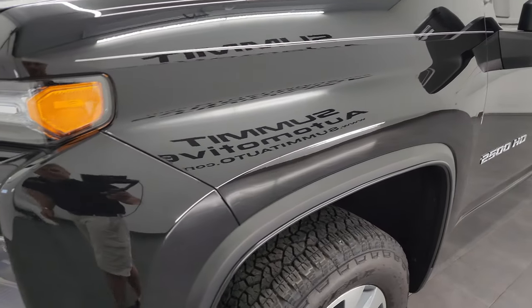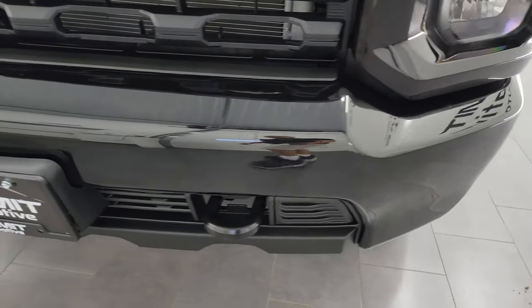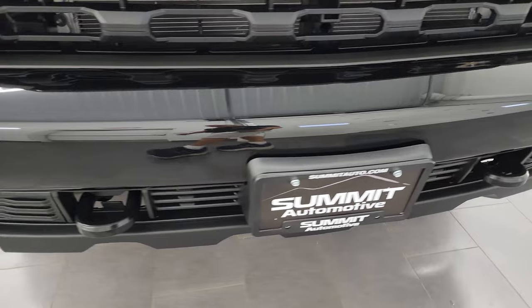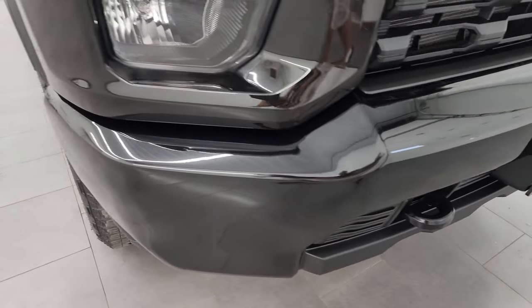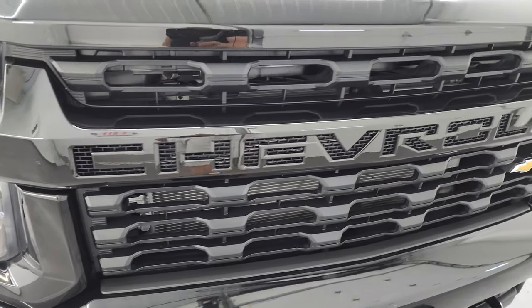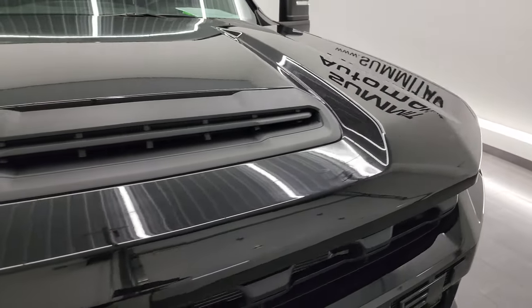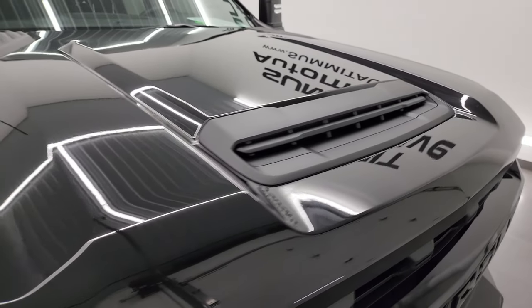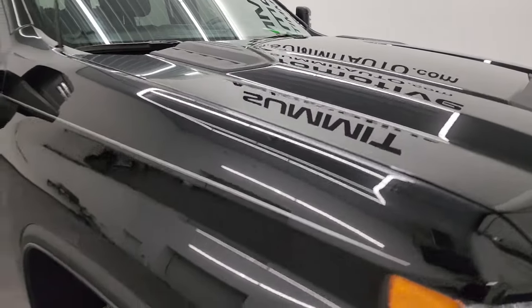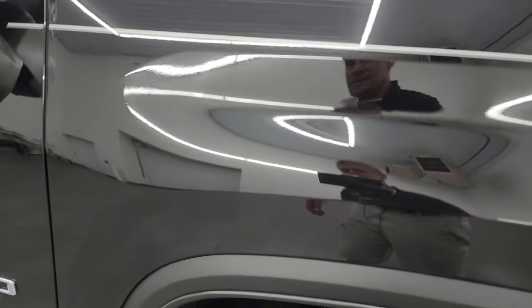Front fender is absolutely perfect — no dents or dings. The Custom package gives you the painted front and rear bumpers, and that's in excellent shape. I didn't see any dents, dings, rock chips, or anything like that. You get the blacked-out grille as well, and you get the sports-style hood. No dents or dings on that hood. Looks really good. The passenger side front fender is in fantastic condition as well.